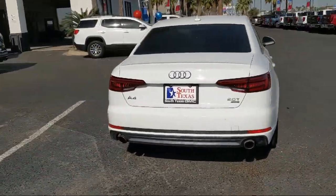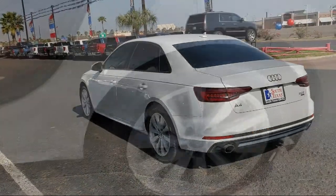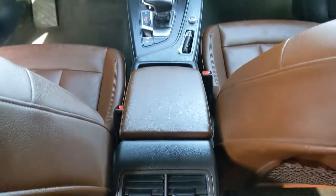It also features an auto-dimming rearview mirror, auto-leveling headlights, leather seating, climate control, and has less than 95,000 miles on the odometer.